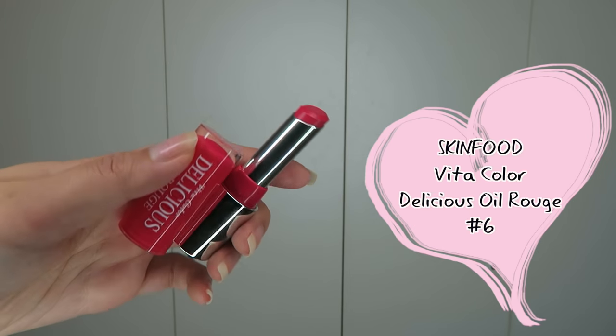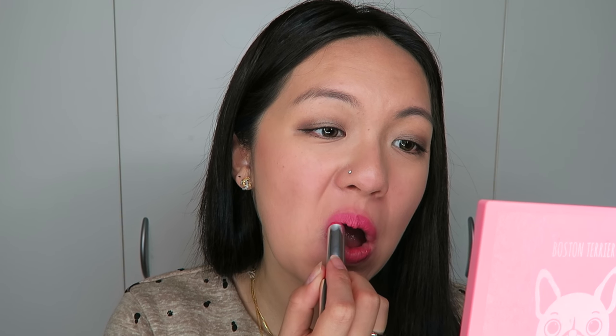This one is a very nice colour — this is the Skin Food Vita Colour Delicious Oro Rouge in number 6. Even though it doesn't give very high pigmentation on the lips, it is sort of true to colour. It has an oil component that makes your lips more moisturizing and comfortable, so it's more like a mixture between a balm and a lipstick. I really like this colour. It smells like grapefruit, though the scent disappears later on. Because it's so slippery, it is transferable and feels more like a balm.